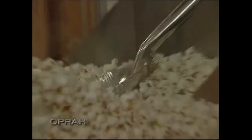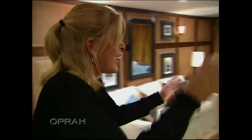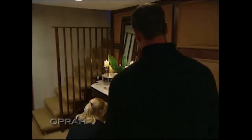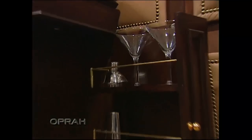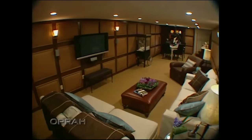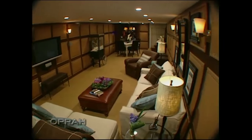Oh, my God, we have a popcorn machine! Look at the TV! Oh, man, that is nice. Look at this bar — there are even glasses already in it. The ceiling — look at the ceiling! It looks higher. Nate, we love this room.